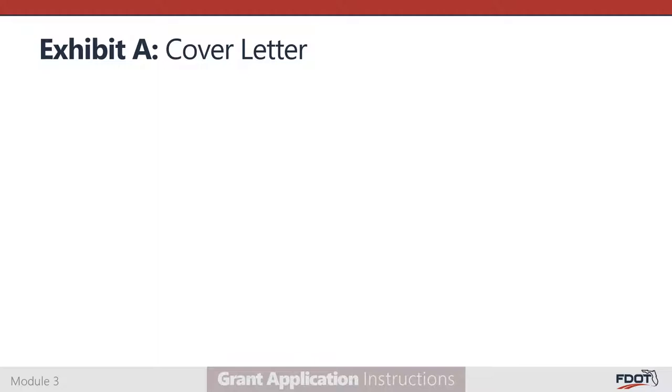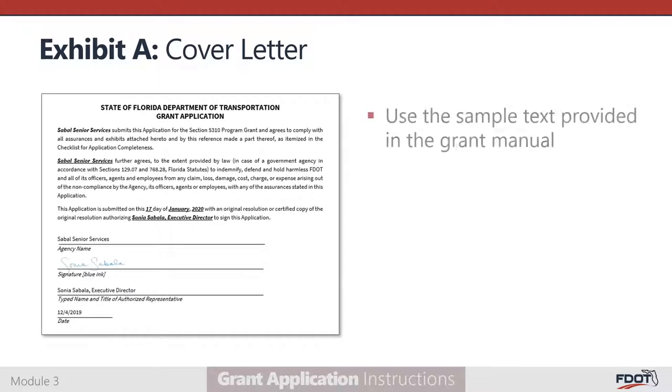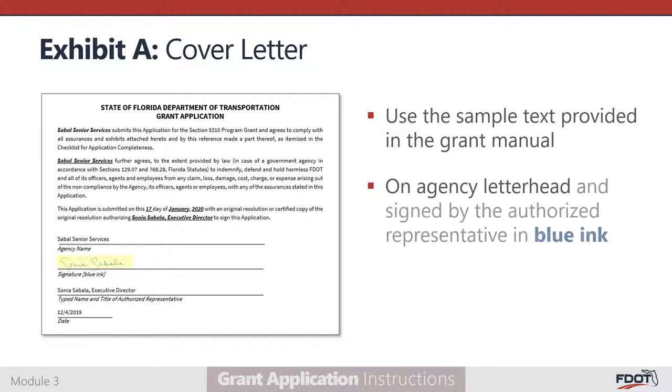Exhibit A is the application's cover letter. Sample cover letter language is included in the grant application, confirming that your agency agrees to comply with all assurances included in the application and further agrees to indemnify FDOT for losses arising from the applicant's non-compliance. Place the sample text on your agency's letterhead, fill in your agency's name where indicated, and make sure the final letter is signed by the authorized representative in blue ink.